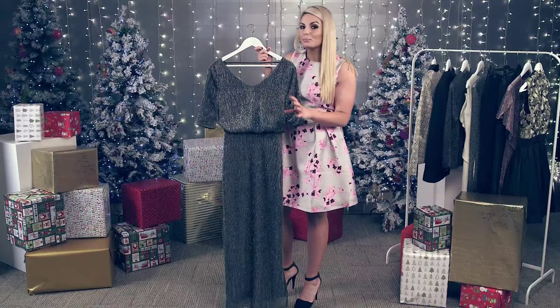So guys, if you want to get your seasonal wardrobe sorted, be sure to check out more looks on littlewoodsireland.ie.